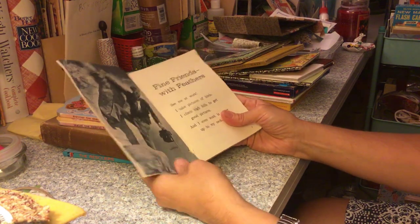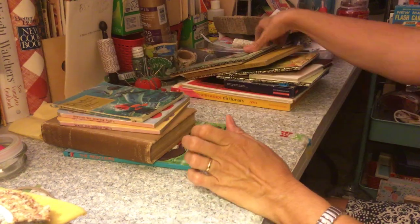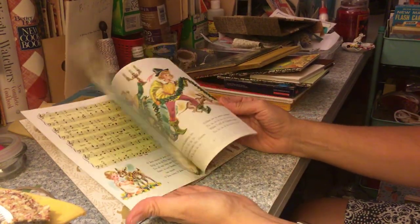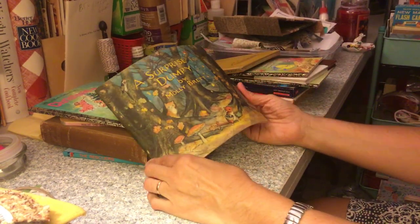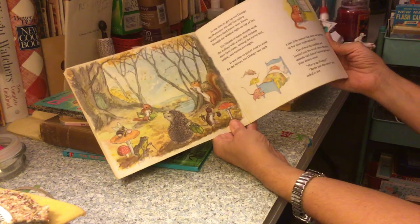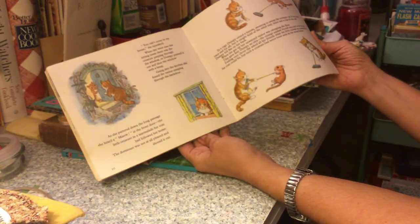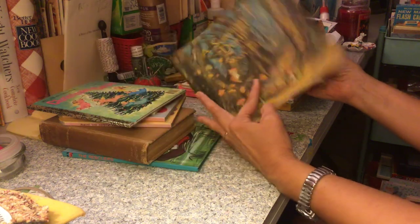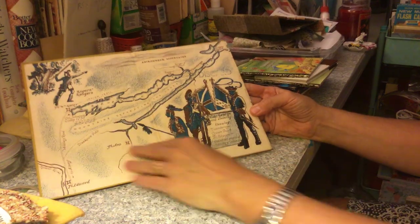This might say 1965. Christmas carols — in great shape. Deck the Halls, cute pictures. 'Surprise for Dumpy' by Molly Brett, 1964 — really sweet pictures. Look at the hedgehog, how cute! I love hedgehogs — probably because we don't have them around here, so I think they're especially wonderful.